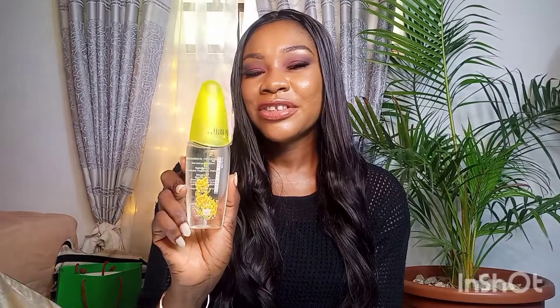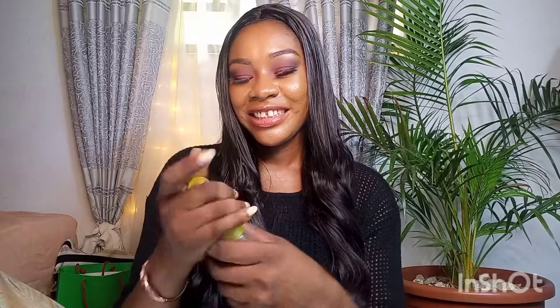I also got this body spray — Incense of Eden — and I've been using this particular product for a very long time. It's super affordable and smells really good. I combine it with my perfume and the two together are just awesome. It does last long when you wear it and I love it a lot.